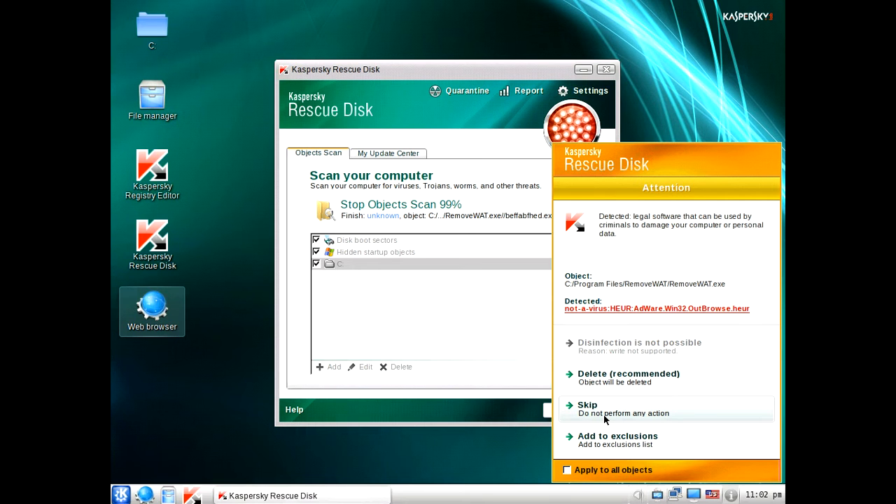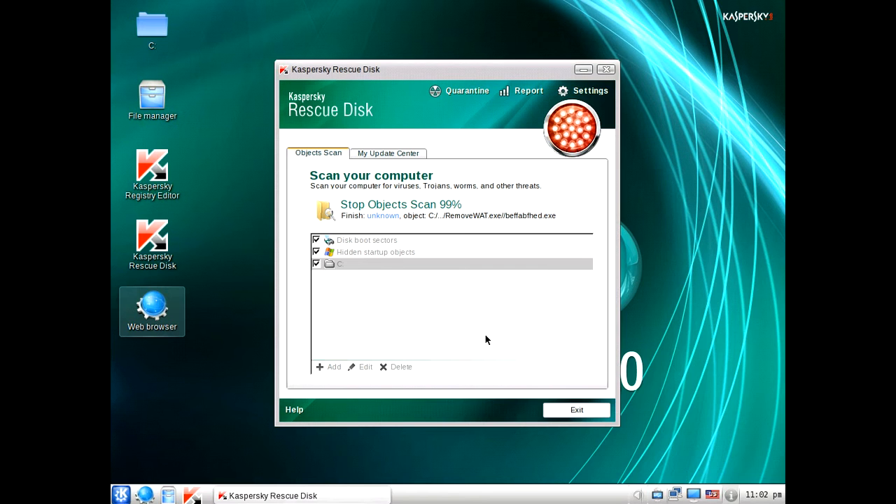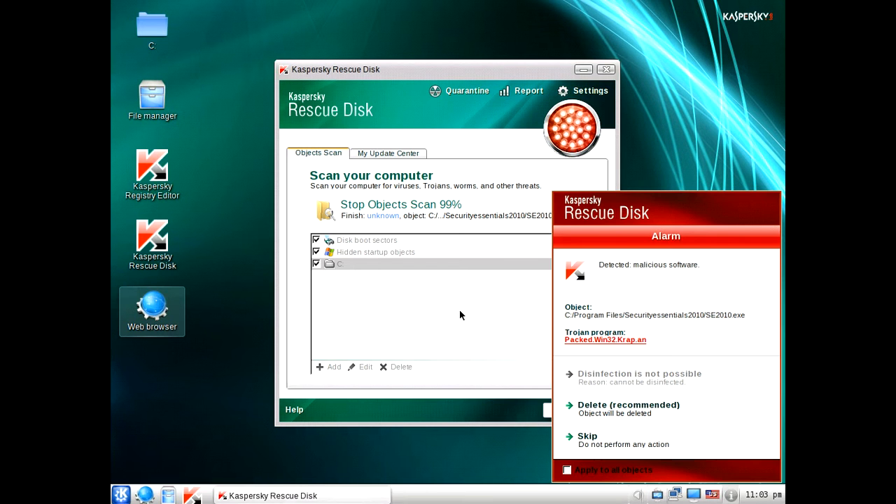Now we have this one. This one's potentially unwanted software — actually this one's the Windows 7 activation tool, which is not really malware. But the recommended action is to delete if you want to do that, or you can skip it. In this case I'm just going to delete. We've got another one — it's part of fake Microsoft Security Essentials malware. Just click delete.